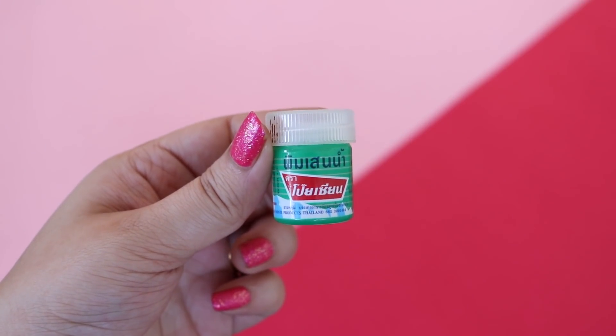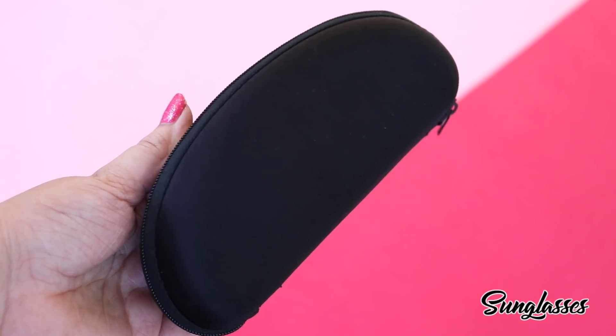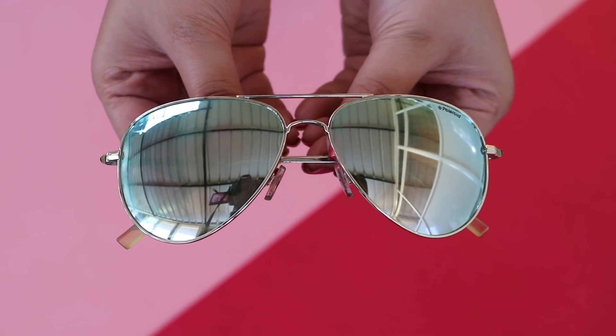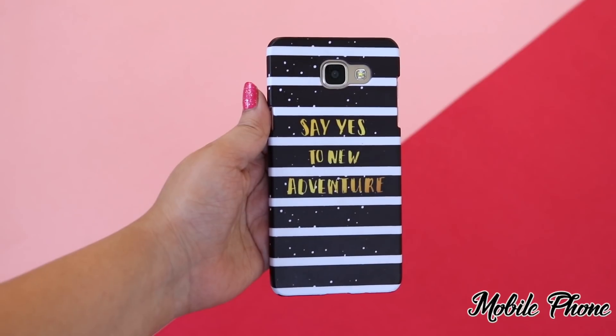I also carry a tiny jar of balm and a few important items. The last in the compartment is sunglasses — I really love this one, it's from Polaroid. In the top compartment I always keep important things like keys and my phone.